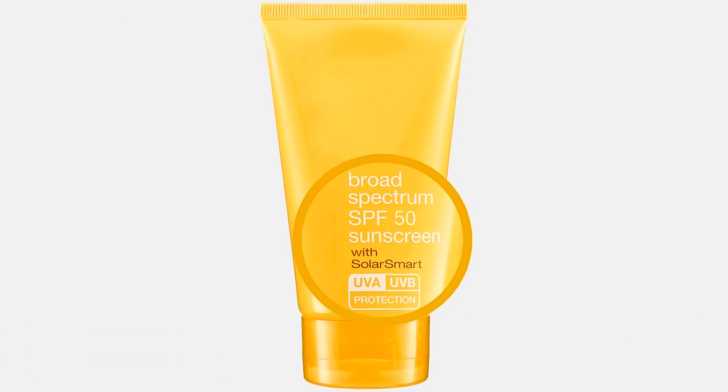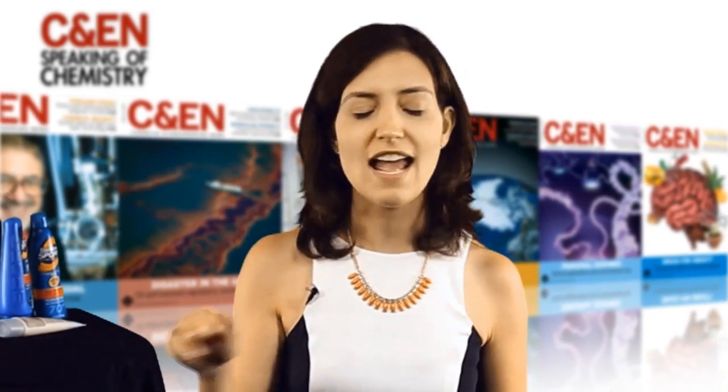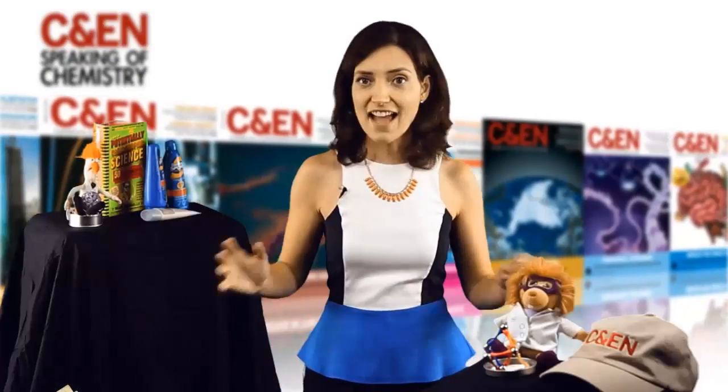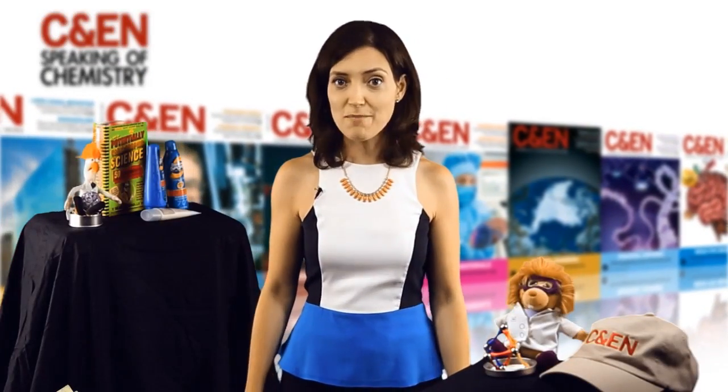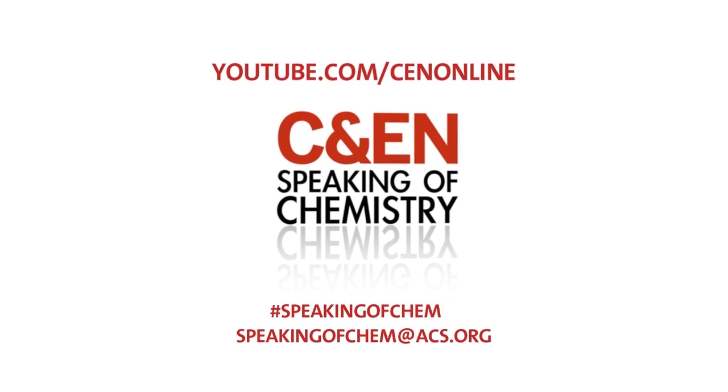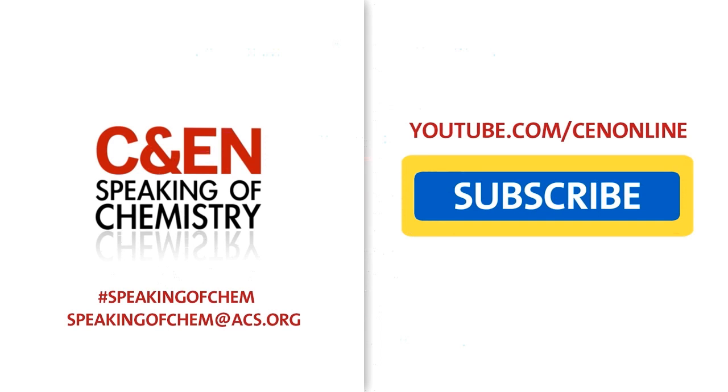So remember: apply plenty, reapply often, and don't waste your money on anything over SPF 50. That's Speaking of Chemistry. You can get more information at cen.acs.org. Speak your mind down below, and don't forget to subscribe and share.